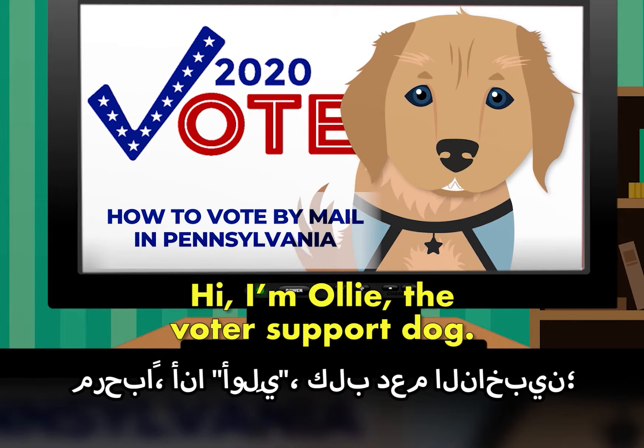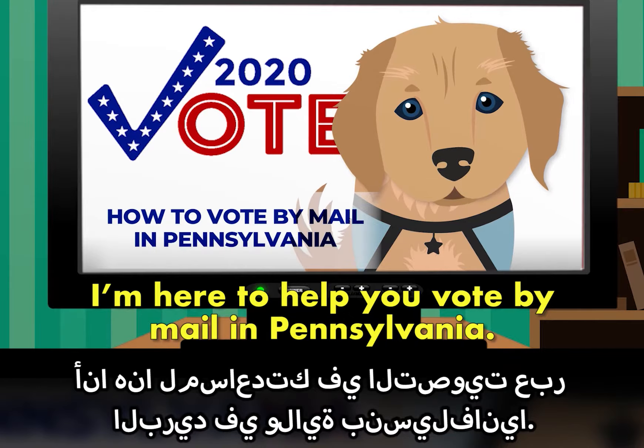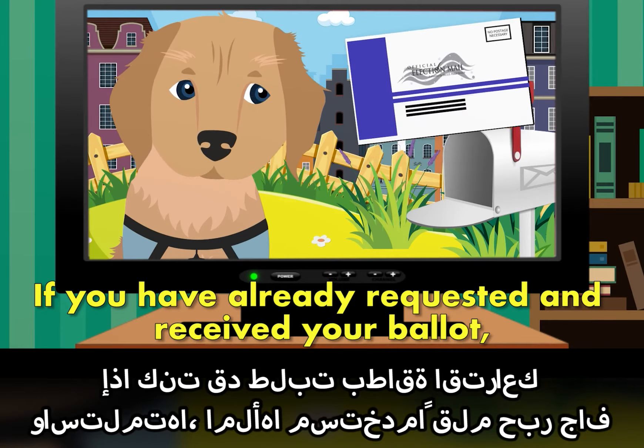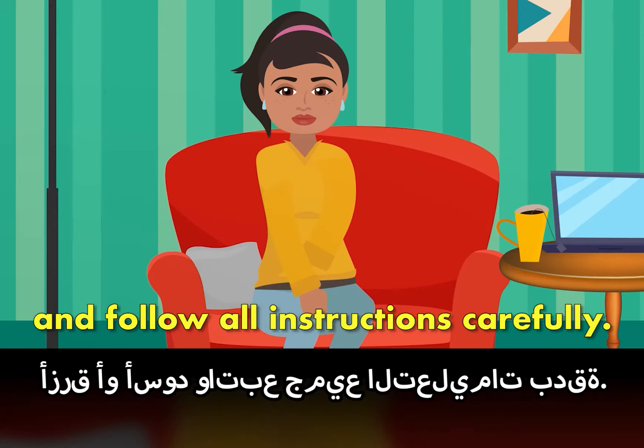Hi, I'm Ollie, the voter support dog. I'm here to help you vote by mail in Pennsylvania. If you have already requested and received your ballot, fill it out with a blue or black pen and follow all instructions carefully.